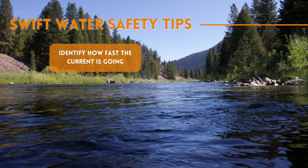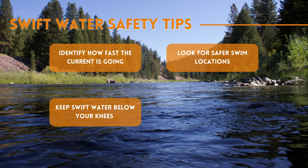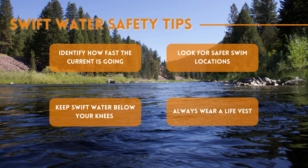Safety tips for youth and families for swift water recreation: identify how fast the current is going, look for safer swim locations such as eddies, keep water below your knees when walking in fast currents, and always wear a life vest.